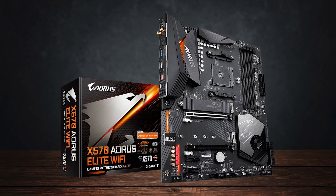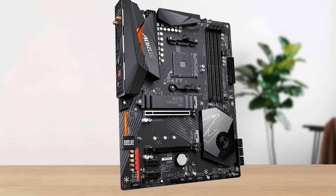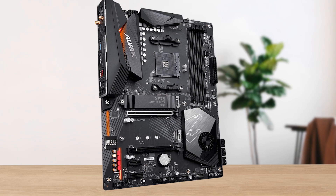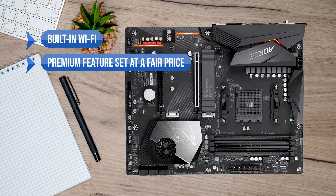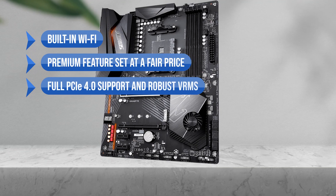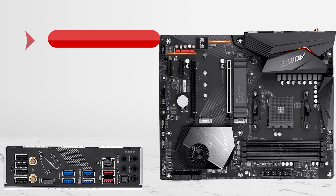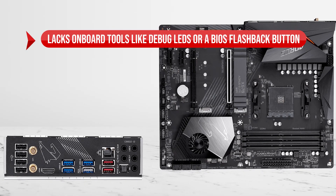That's exactly why the Gigabyte X570 Aorus Elite WiFi hits the sweet spot, delivering rock-solid performance and premium features while still being the best bang for the buck. What I like is the built-in WiFi, the premium feature set at a fair price, and the full PCIe 4.0 support and robust VRMs. On the downside, it lacks onboard tools like debug LEDs or a BIOS flashback button.